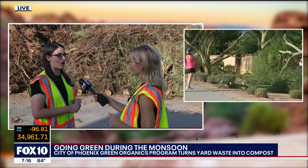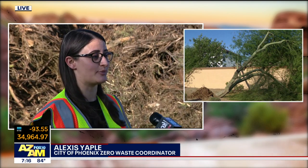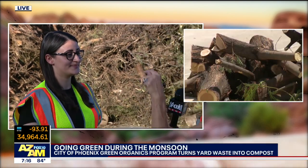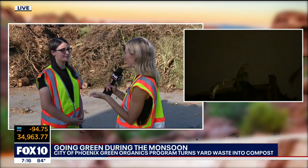So this is our 27th Avenue compost facility. Yard waste can be brought here and it goes through a series of processes to break it down into a nutrient-rich compost. Now, you don't necessarily have to bring it here. If you live in a certain area, you actually have a bin that can be picked up, just like your trash or recycle.